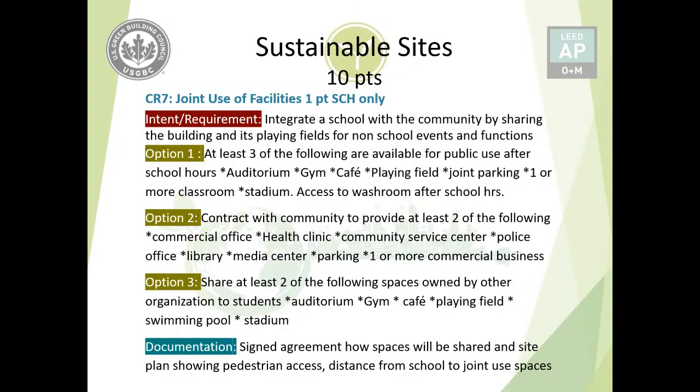This sums up the Sustainable Sites chapter or credit category. We will continue with Water Efficiency. Thank you very much for your attention.